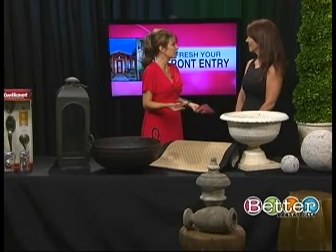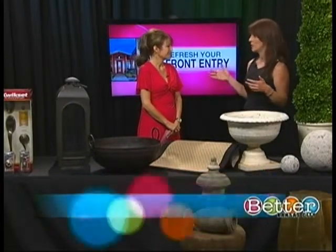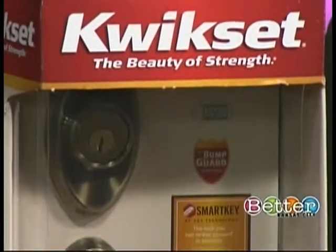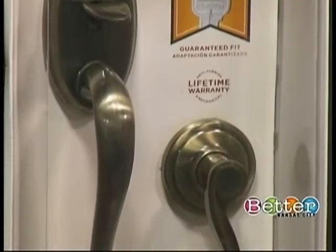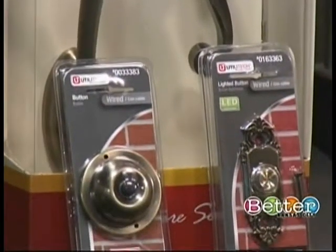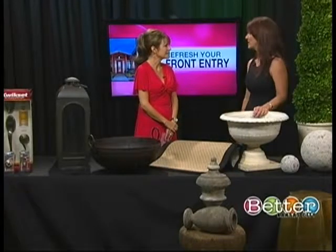Another simple step: just enhance with hardware. So many times we have the builder doorknobs and the builder doorbells. If you do something simple like these QuickSet locks over here, you can get this at your local home improvement store for about $100 and change out to something really quite beautiful. And don't forget the doorbell — a lot of them are that white plastic. With a screwdriver in about five minutes you can change those out; they're about five bucks apiece.